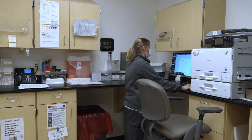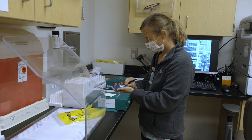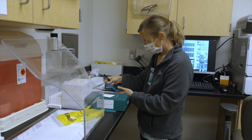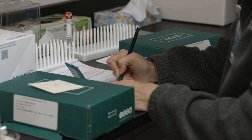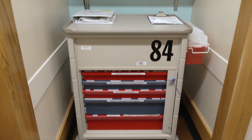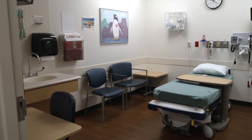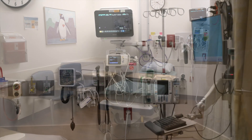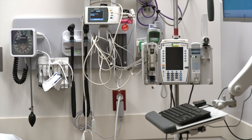Our nursing staff, which includes RNs, LPNs, and MAs, specializes in research nursing. We perform complex detailed research observations and precise collection and storage of specimens. Our clinic has access to the Cincinnati Children's code team. Our rooms are fitted with emergency medical gases and suction. Seven of the 27 clinic rooms have continuous monitoring capabilities.